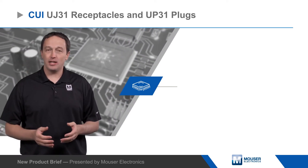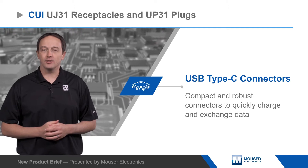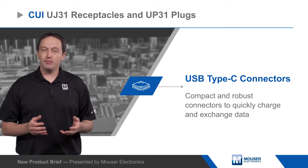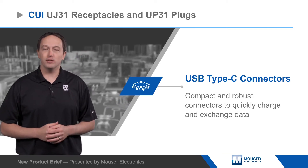CUI UJ31 receptacles and UP31 plugs are compact, robust USB Type-C connectors. The connectors support USB 3.1 Gen 2 transfer rates of up to 10 gigabits per second and power delivery up to 100 watts at 20 volts.